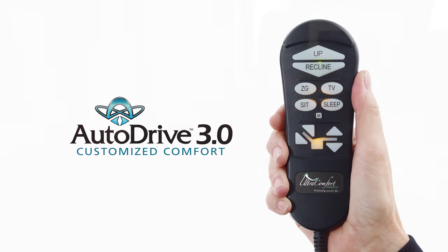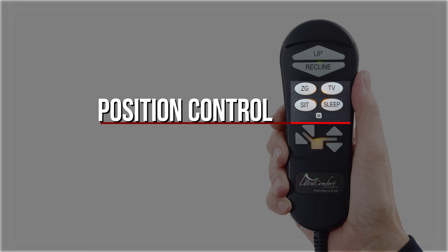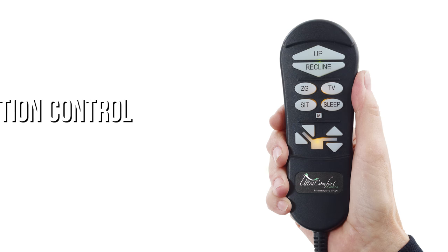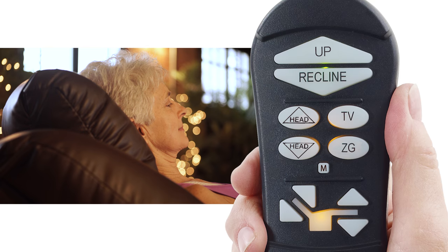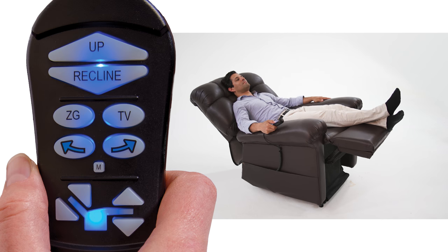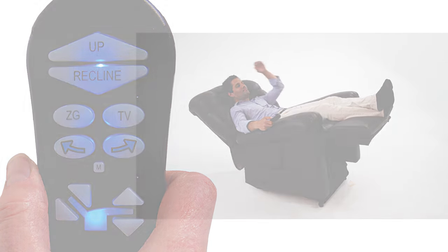The AutoDrive Hand Control system has three groups of control buttons: Total Control, Position Control, and Custom Control. Depending on your chair model, the position control buttons could have arrows for either up and down head pillow adjustment, or right and left arrow buttons which can activate the cradle on our Stellar Comfort with Eclipse positioning system.